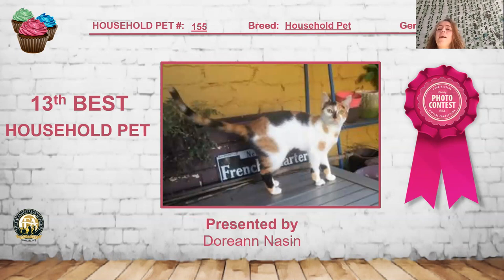My 13th best household pet is this beautiful calico. I really like the pattern on her — she is a proper color of a calico with no tabby pattern. You can tell she is living in a warmer climate and she certainly has a personality and a beautiful pattern on her. She is my 13th best household pet.